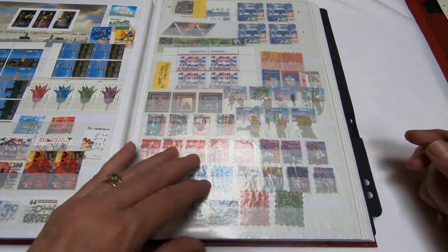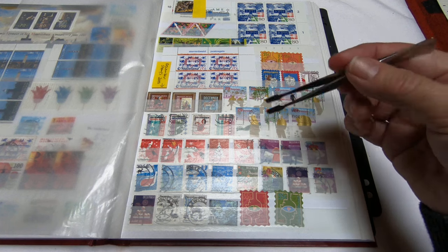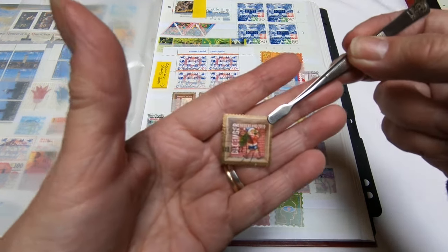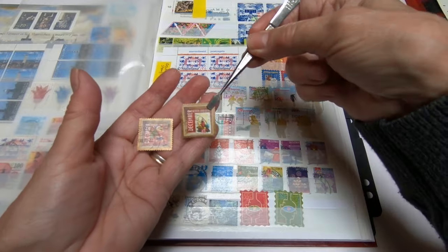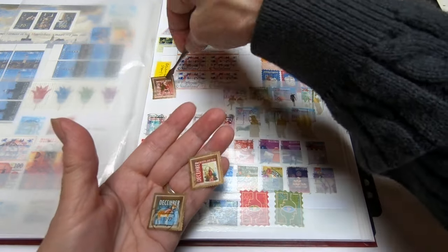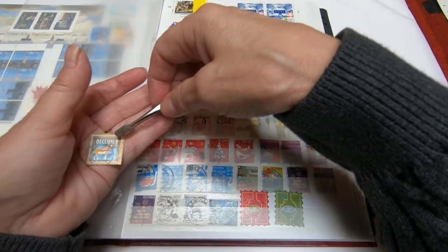Now I also want to talk about the non-mint section. One of the things I like to collect out of the Netherlands are their Christmas stamps — what they call their December issues. They started in 2010 with this one here — a youngster in a Santa suit carrying a Christmas tree — and these go on in depth with different designs. Now this could go into just your Dutch collection or you could put it into a Christmas topical. I find the December stamps quite interesting because they all say 'December' on them.